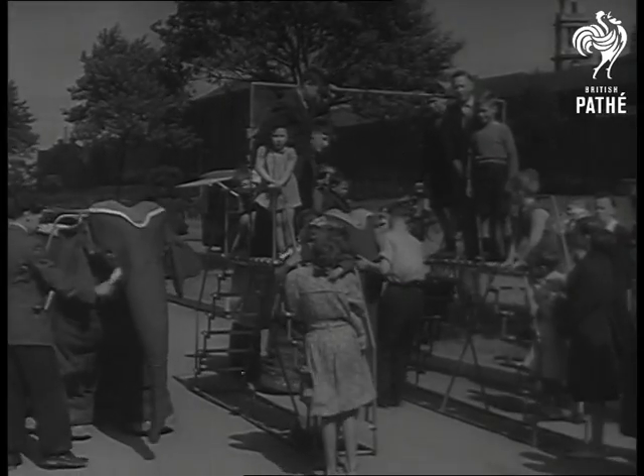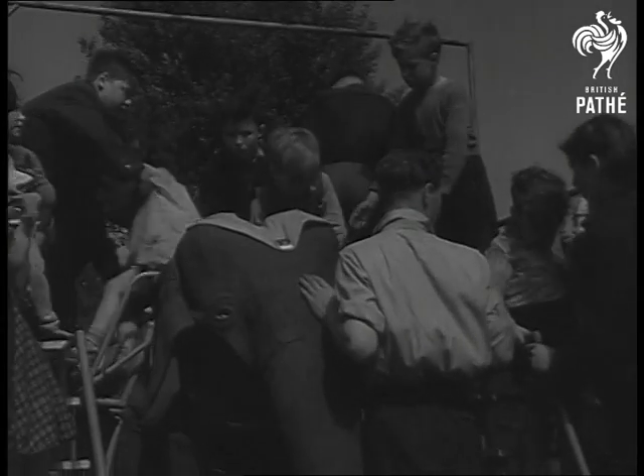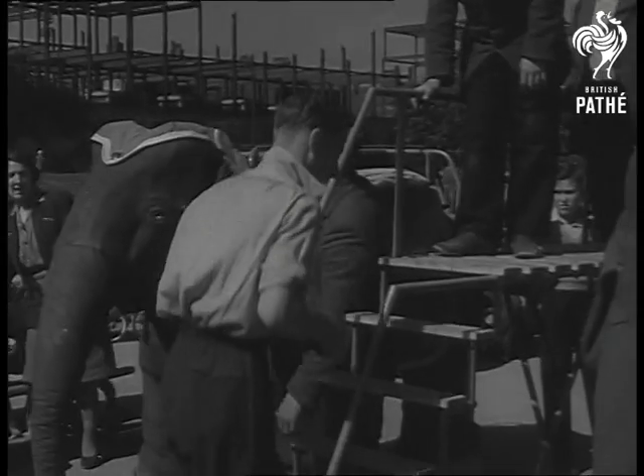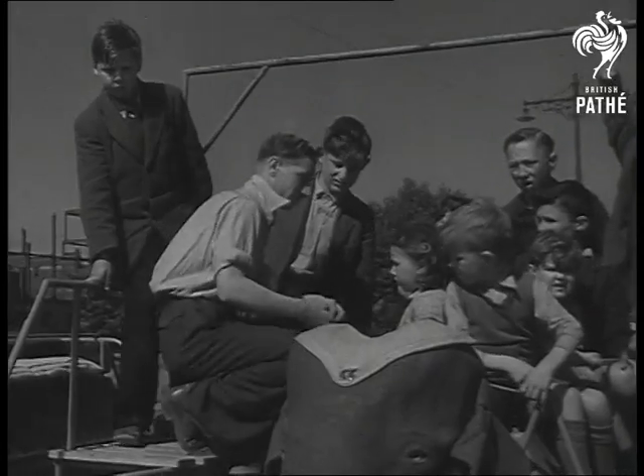Now let's look on the sunnier side. Meet the latest arrival at Pickering Park Hull. He's Jumbo, the baby elephant. All set for a busy season entertaining the kids. Elephants are supposed to take to this sort of thing automatically, and that certainly goes for Jumbo. He's an automatic elephant.